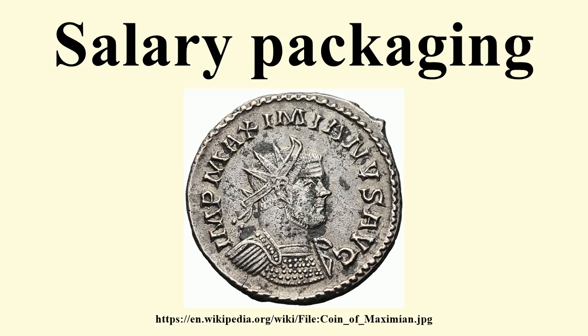Salary sacrifice is also commonly used to fund the introduction of flexible benefit plans in the UK. Salary packaging in Australia: contrary to popular belief, provisions in the FBT Act allow for the employees of private companies to utilize items commonly salary packaged, including vehicles, mobile phones, and laptop computers.